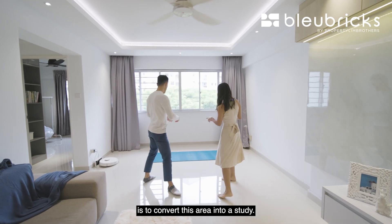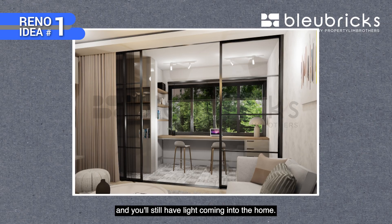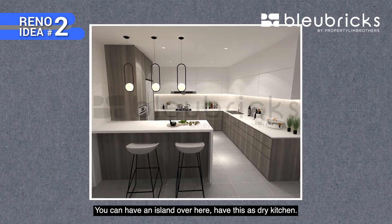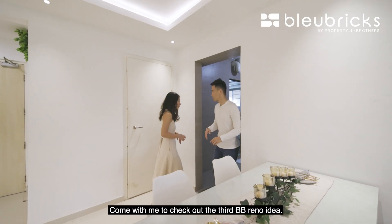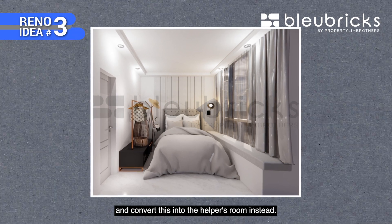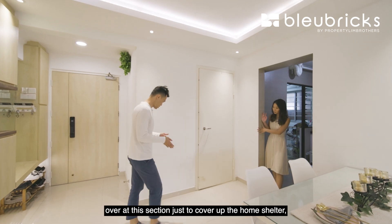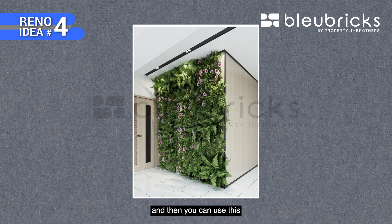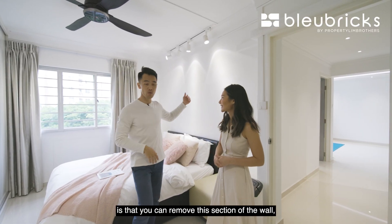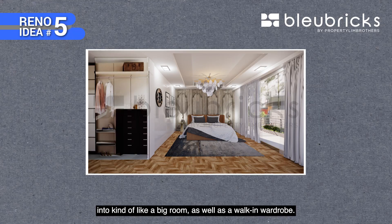Here are the five BB renovation ideas. First, convert the living area near the kitchen into a study with glass sliding doors to retain natural light. Second, remove the kitchen wall to create an island and open dry kitchen. Third, convert the yard area into a helper's room — it's big enough for a bed. Fourth, add cabinets in the entryway to cover the home shelter and create extra countertop space for your coffee machine. Fifth, remove the wall between two bedrooms to combine them into a master suite with a walk-in wardrobe.